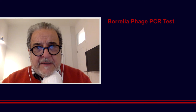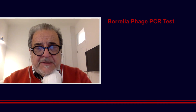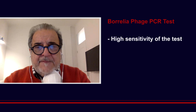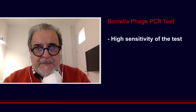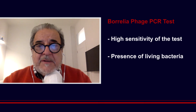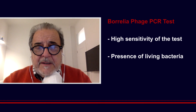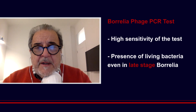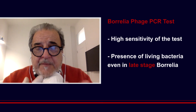So we strongly believe that the Borrelia phage PCR test is a much more sensitive and precise test. It can also demonstrate that there is a living presence of the bacteria. It's a kind of an in vivo amplification system demonstrating the presence of living bacteria.